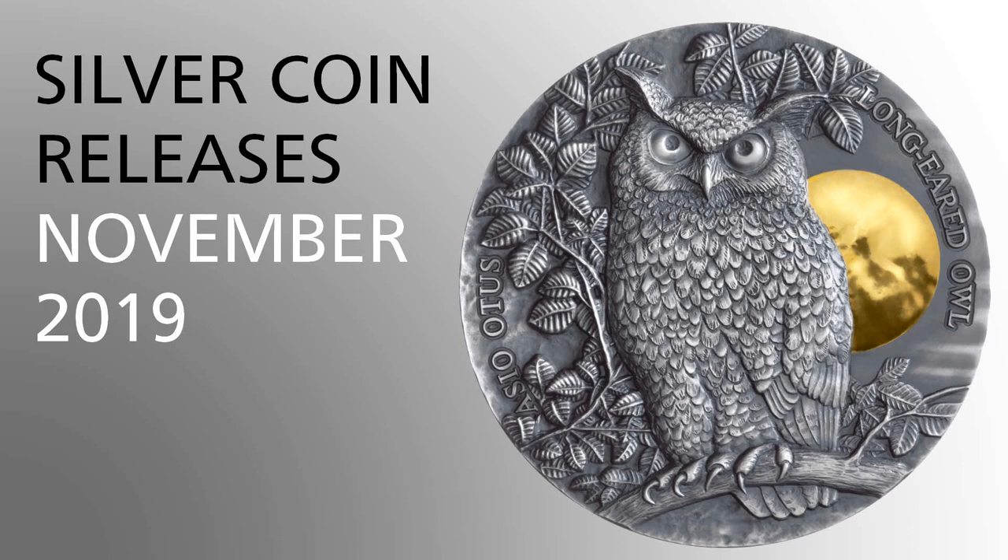Hi, TechSilver here and today we are going to look at some silver coin releases from November. We start off as usual with some animal related coins.